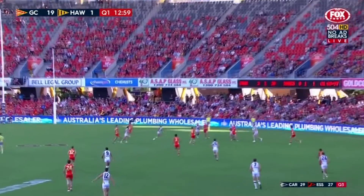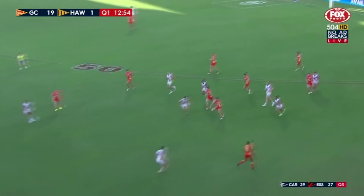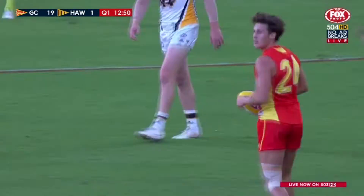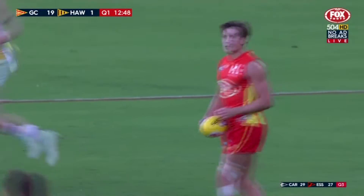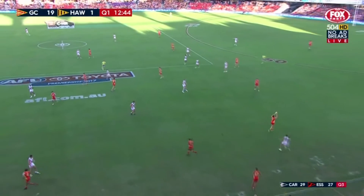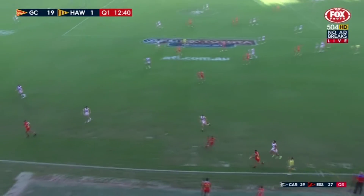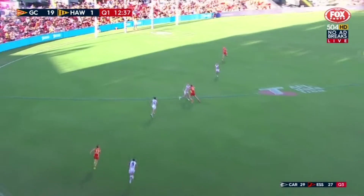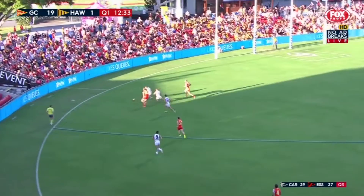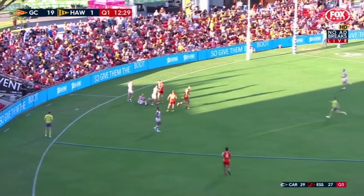Henderson floats it up. Rioli got up there, couldn't bring it down. Sexton, Swallow. Now Frawley's the spare, 50 metres from Swallow here so he has to go short. May, Saad — get some protection from Hodge. Extra man behind the ball for the Hawks and they get in each other's way. White Cross and Brand on the same page. Lynch got him high, untidy bump attempt.